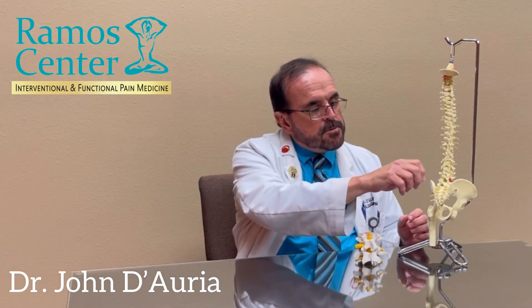Typically, the procedure takes only 5 to 15 minutes, depending on the number of levels that have to be treated.